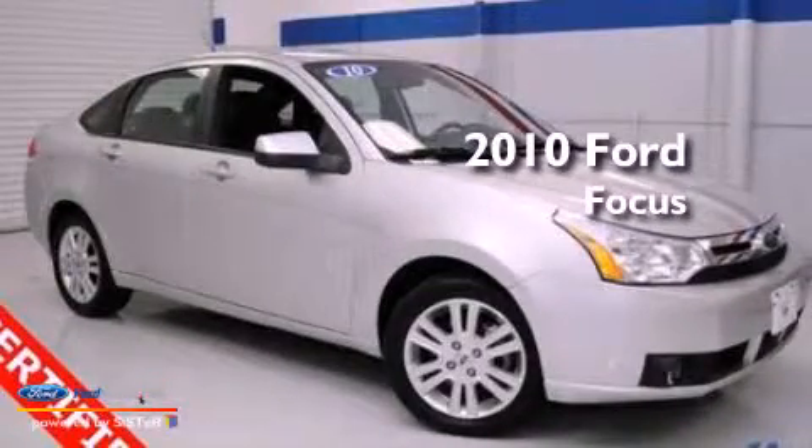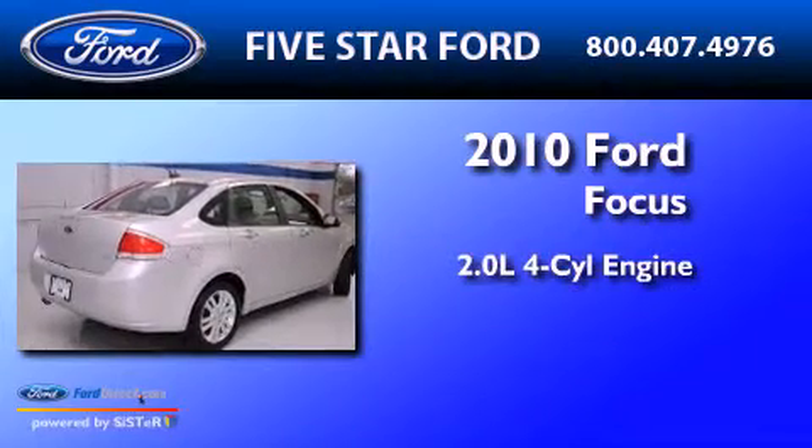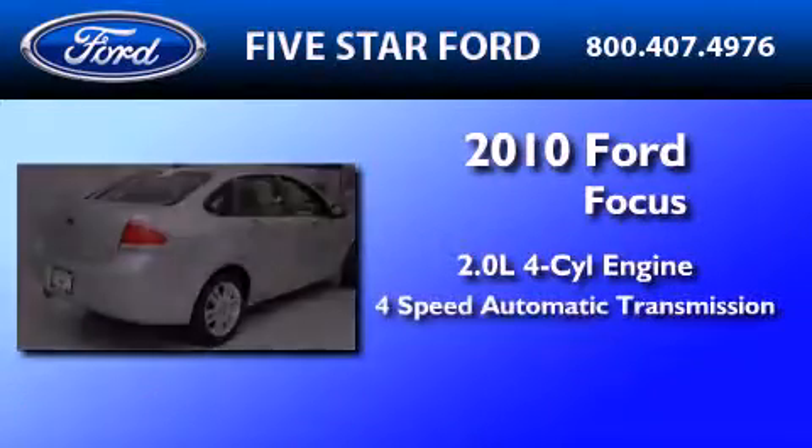This is a certified pre-owned 2010 Ford Focus. It features a 2.0-liter four-cylinder engine and a four-speed automatic transmission.